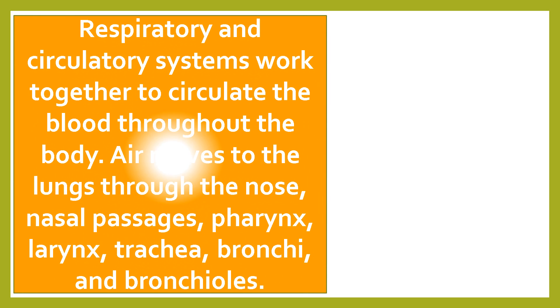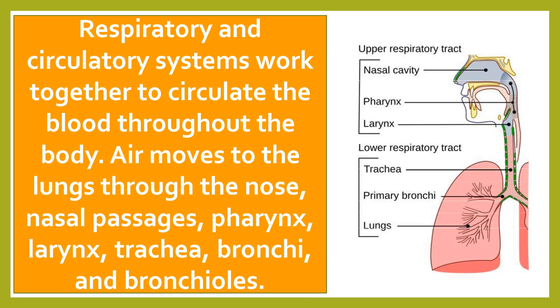Respiratory and circulatory systems work together to circulate the blood throughout the body. Air moves to the lungs through the nose, nasal passages, pharynx, larynx, trachea, bronchi, and bronchioles.